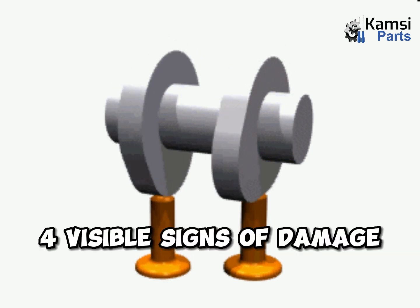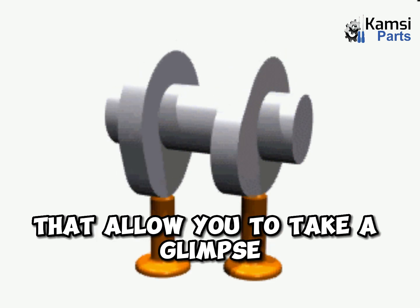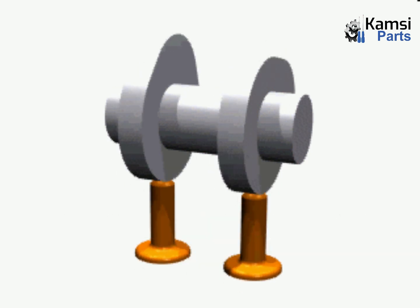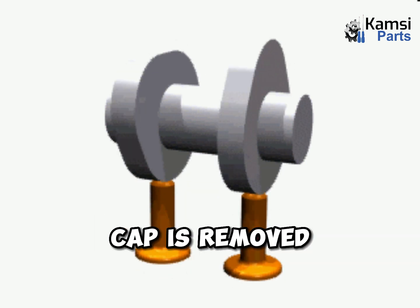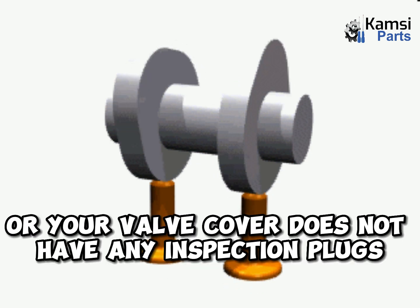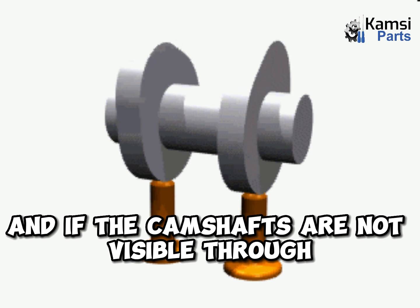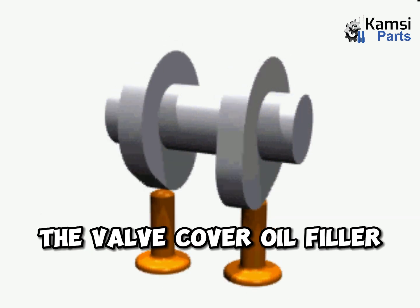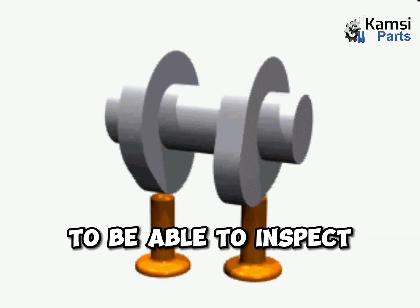4. Visible signs of damage. Some valve covers have inspection plugs that allow you to take a glimpse of what's happening underneath, and some camshafts are partially visible when the oil cap is removed. If you don't find any visible signs of damage, or your valve cover does not have any inspection plugs, and the camshafts are not visible through the valve cover oil filler, you will have to remove the valve cover to be able to inspect.